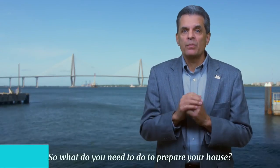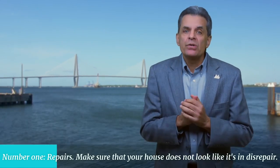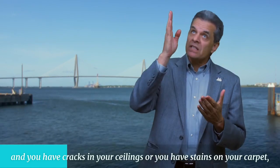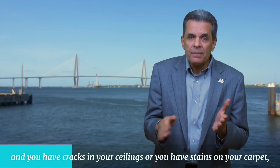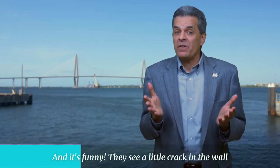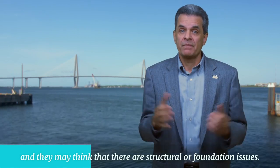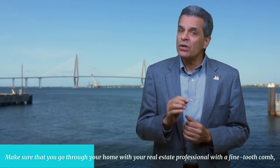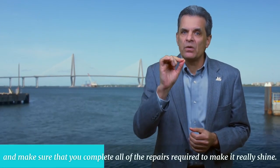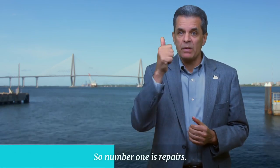So, what do you need to do to prepare your house? Number one: repairs. Make sure that your house does not look like it's in disrepair, because if a buyer comes into your house and you have cracks in your ceilings or stains on your carpet, this automatically makes them think that you don't care about your house. They see a little crack in the wall and they may think there are structural or foundation issues. Make sure that you go through your home with your real estate professional with a fine-tooth comb and complete all of the repairs required to make it really shine.